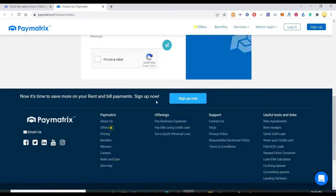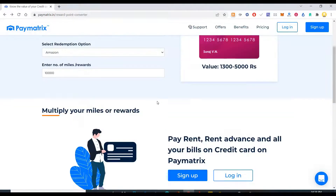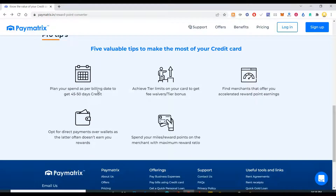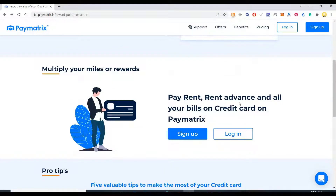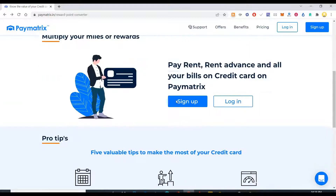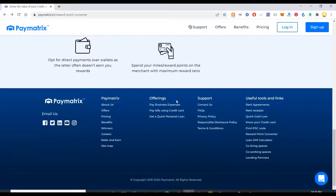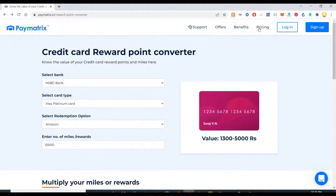So using this you can also pay your rent using a credit card. So you can add the biller here and pay for various services like bills, rent advance, and all your bills on credit card. And for that you can get cashback — in the sense you can get loyalty points and miles on the site. So that is what this site is about.